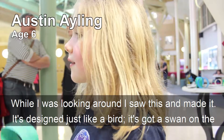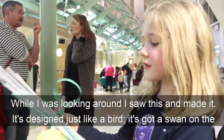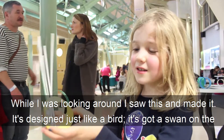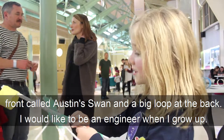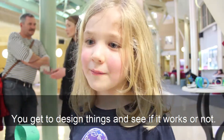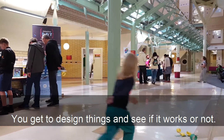When I was looking around I saw this and made it. It's designed just like a bird — it's got a swan on the front. I would like to be an engineer when I grow up. You get to design things and see if it works or not.